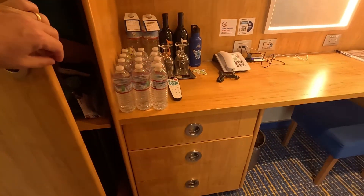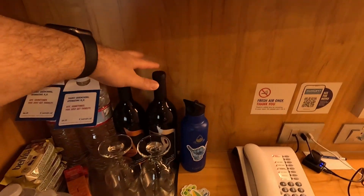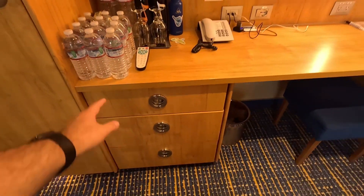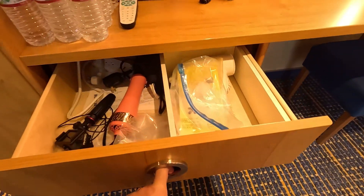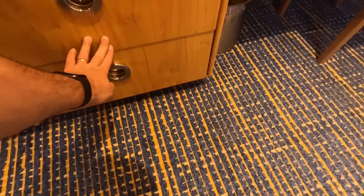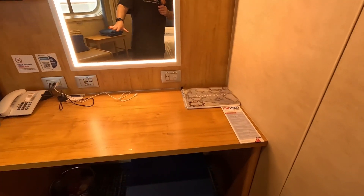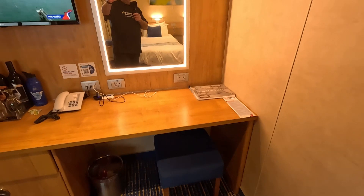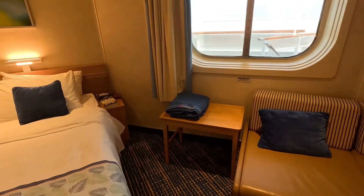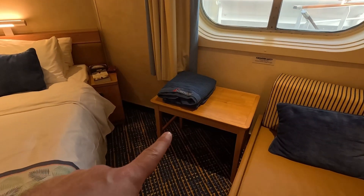Down here there's a little cooler. They brought on some wine — as you may know, you can bring one bottle of wine per adult on Carnival. They also ordered some water. You've got your top drawer and additional drawers here as well. Over by the mirror you've got the TV, and there's a nice spacious little table area.